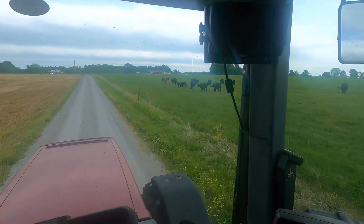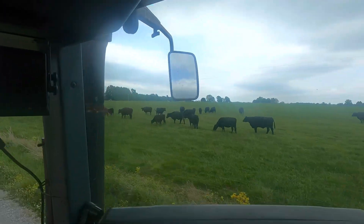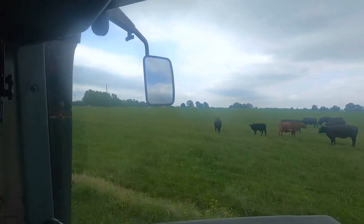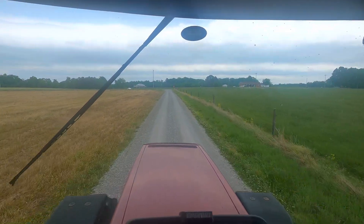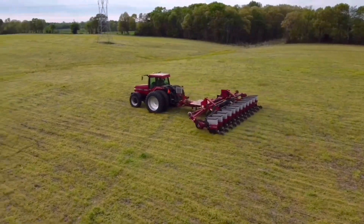I'm getting to a field that tends to be wet, and it ain't going to get no drier than what it is right now to plant corn. Quick look at the cows. So let's go get started on it.